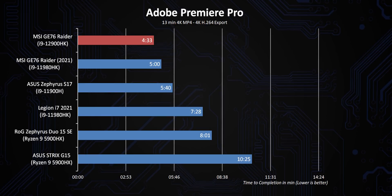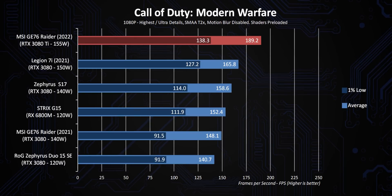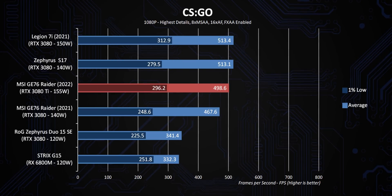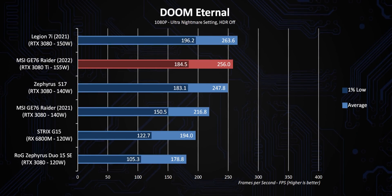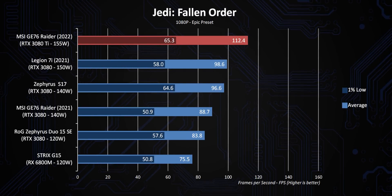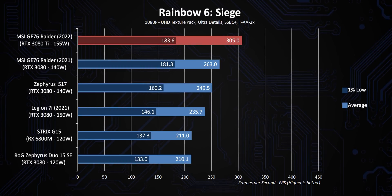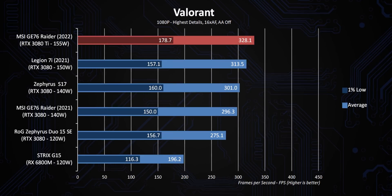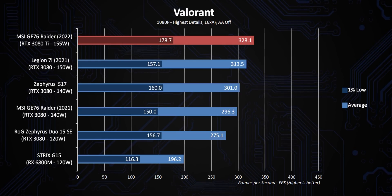Moving on to gaming results: the RTX 3080 Ti is the highest-tier GPU here by a long shot, and it also has a newer version of NVIDIA's Advanced Optimus, which will positively impact results. So it's a bit hard to determine whether dominating frame rates are due to the GPU, the processor, or a combination of both. The only way to know for certain is after testing more laptops with the RTX 3080 Ti. But based on what we've seen on the desktop side, and considering games like CS:GO, Rainbow Six, and Valorant are heavily CPU-limited at 1080p, I have a feeling the 12900 series will turn out to be one of the best laptop processors for gaming, period.